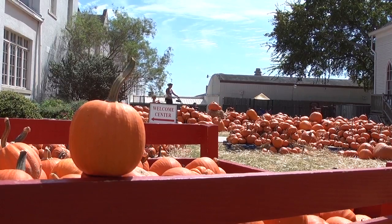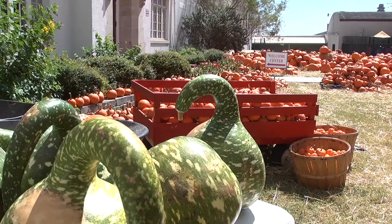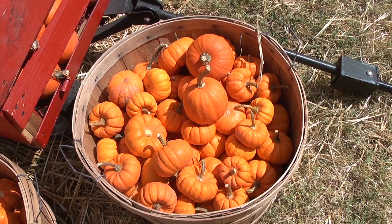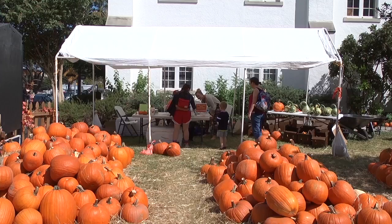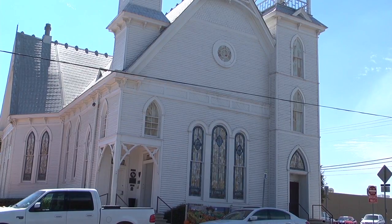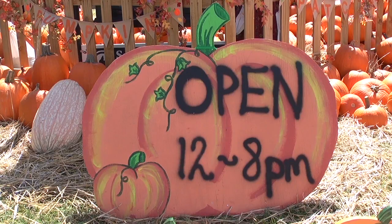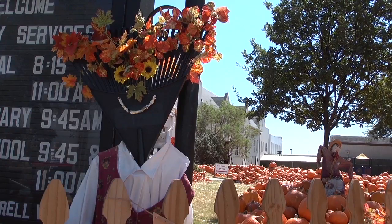The pumpkins are grown GMO-free in New Mexico on a Navajo reservation. After being delivered here, the church sells them to raise money for its community youth programs. Every pumpkin patch worker is a volunteer. First United Methodist Church is located next to the Little H-E-B on Hutchinson Street. The patch is open every day from noon to 8. For Bobcat Update, I'm Hannah Owen.